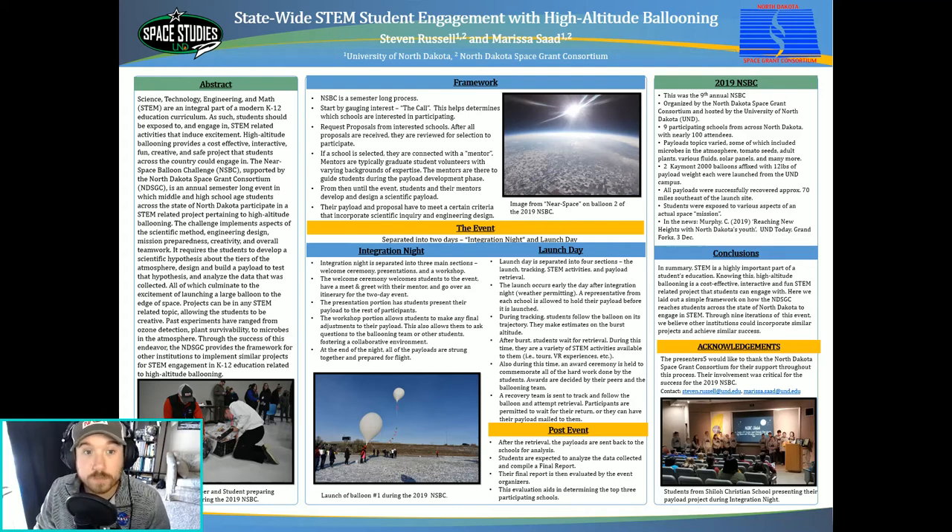Hello everyone, my name is Steven Russell and I'll be presenting the poster on the statewide STEM student engagement with high altitude ballooning. STEM is an integral aspect of K-12 education, and students within this age range should be given the opportunity to immerse themselves in a STEM-related project that is both fun and engaging.